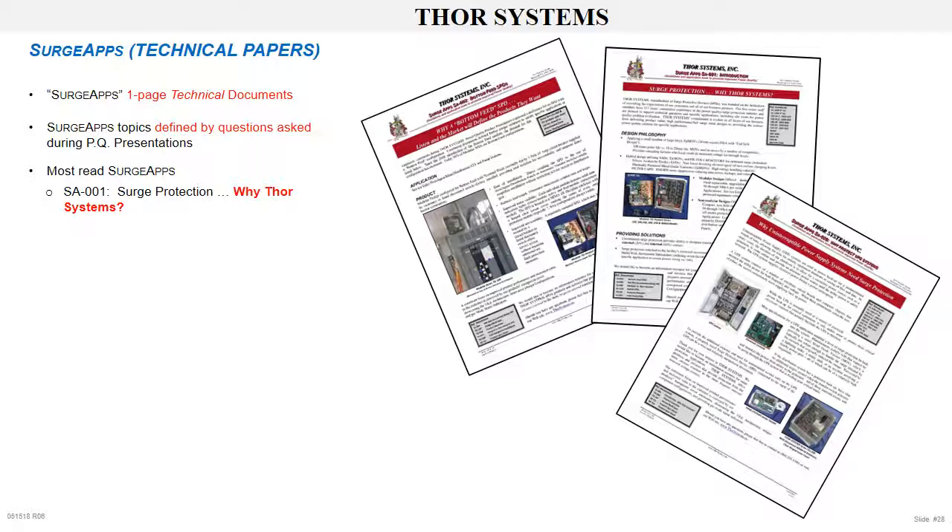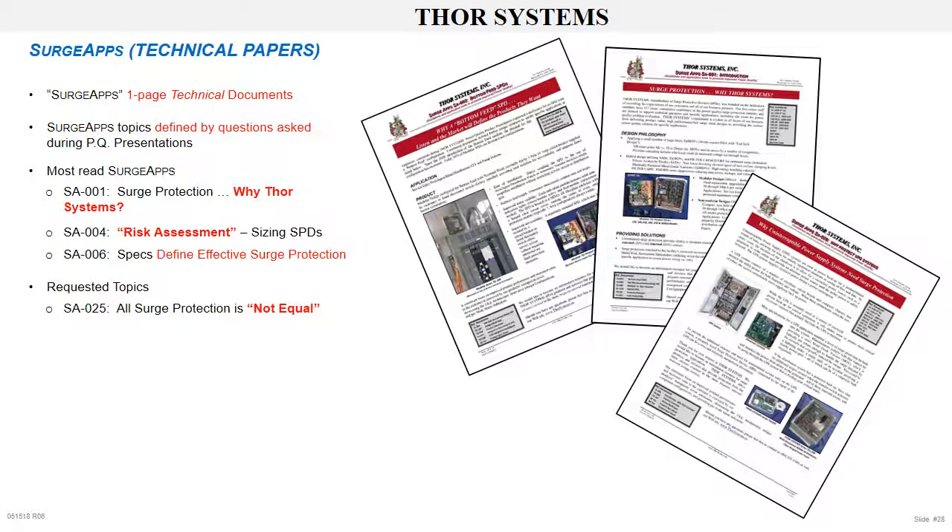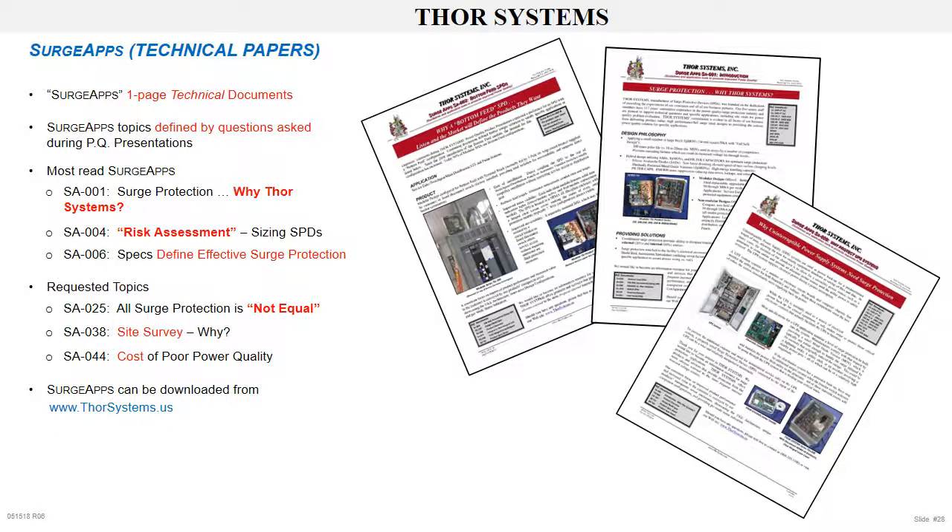The most read surge apps include: SA001, Surge Protection — Why Thor Systems?; SA004, Risk Assessment Spreadsheet Used for Sizing Surge Protection; SA006, Specs Define Effective Surge Protection; SA007 and SA0025, All Surge Protection is Not Equal; SA0038, Site Survey — Why?; SA0044, Cost of Poor Power Quality. These surge apps can be downloaded from www.thorsystems.us or you can sign up to receive a surge app email each month.